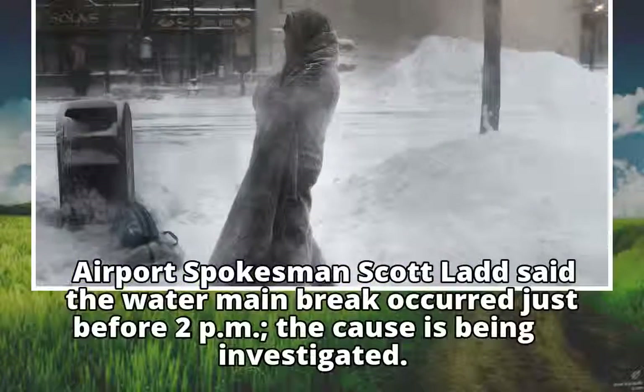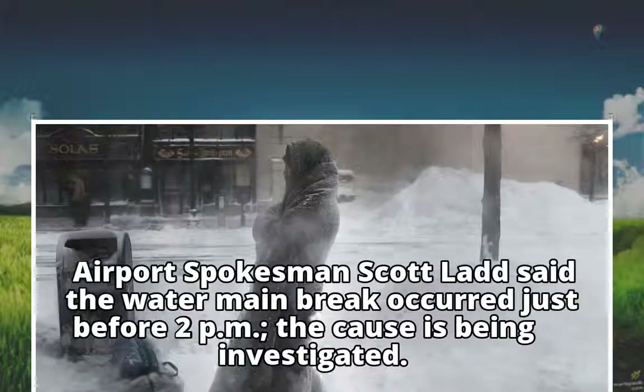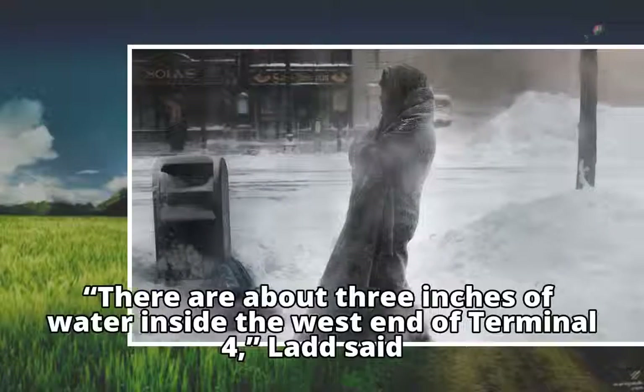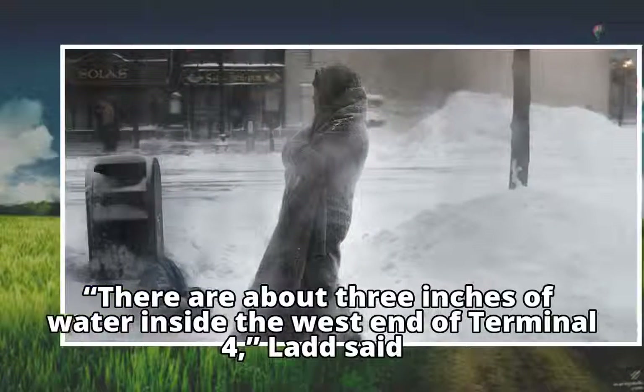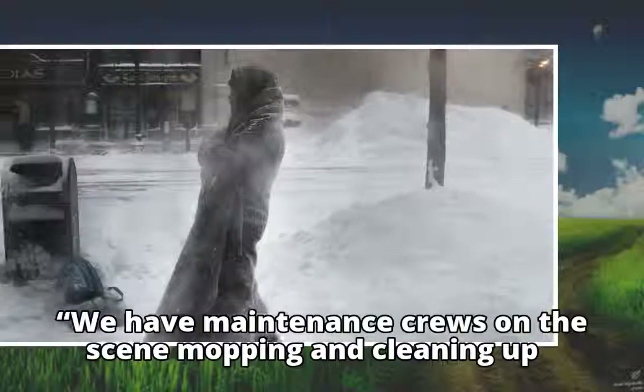Airport spokesman Scott Ladd said the water main break occurred just before 2 p.m. The cause is being investigated. There are about 3 inches of water inside the west end of Terminal 4, Ladd said. We have maintenance crews on the scene mopping and cleaning up.